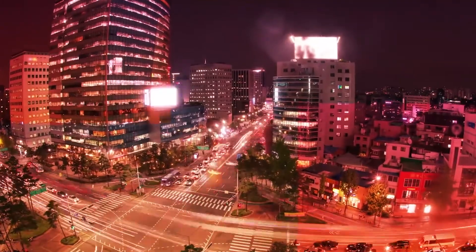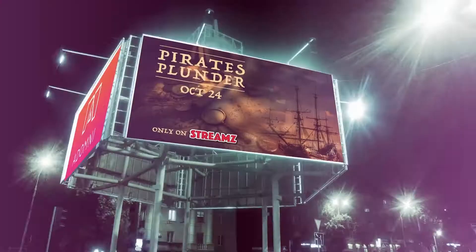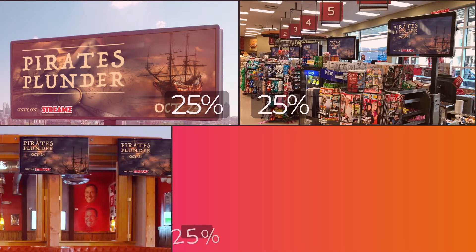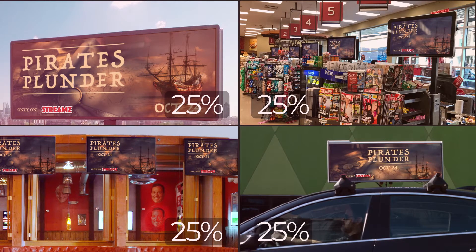Moving on to budget, you can specify exactly how much you want to spend on the campaign. Adomni gives you the ability to assign allocations based on the desired media mix. For instance, you can allocate 25% towards billboards, 25% for grocery stores, 25% on bar and restaurant TVs, and the remaining 25% to Uber vehicles.